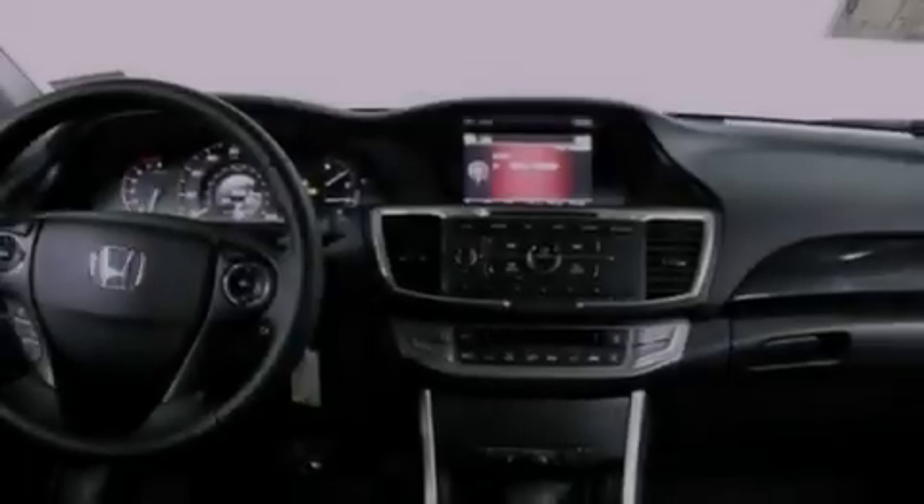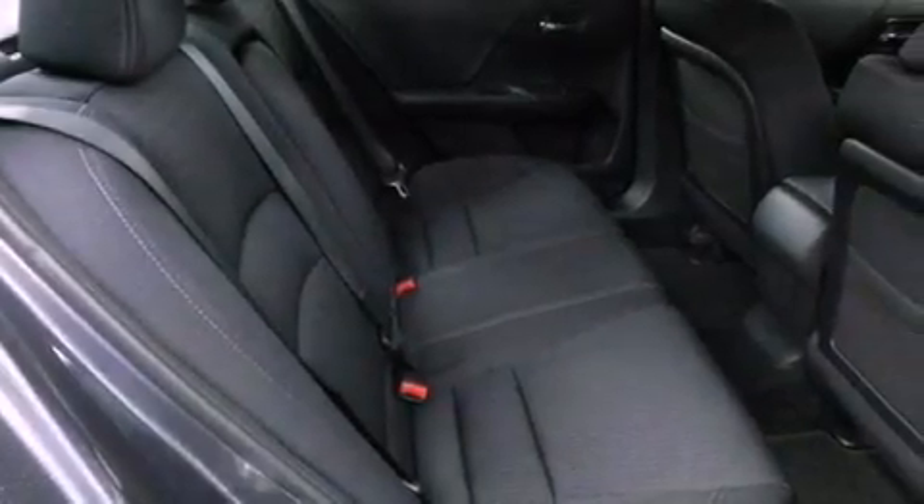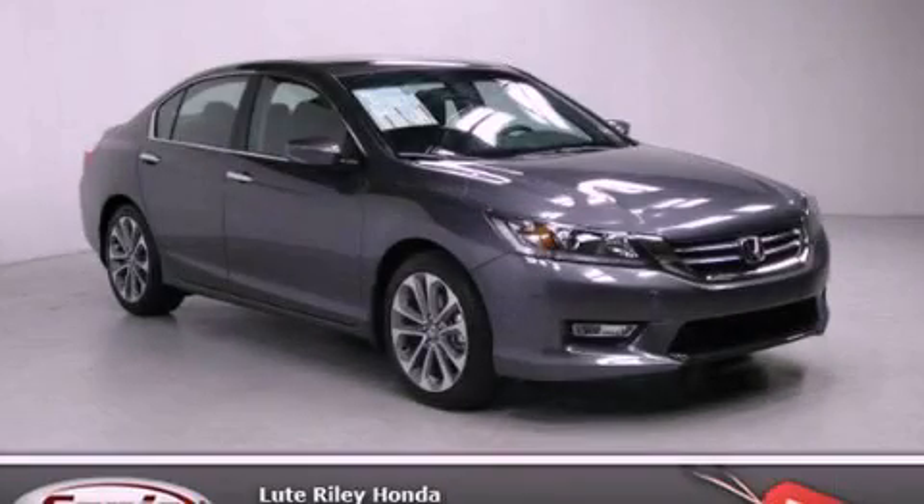With an EPA estimated rating of 35 miles per gallon on the highway, fuel efficiency does not take a back seat. This automobile won't last long at this price — call and arrange a test drive now.